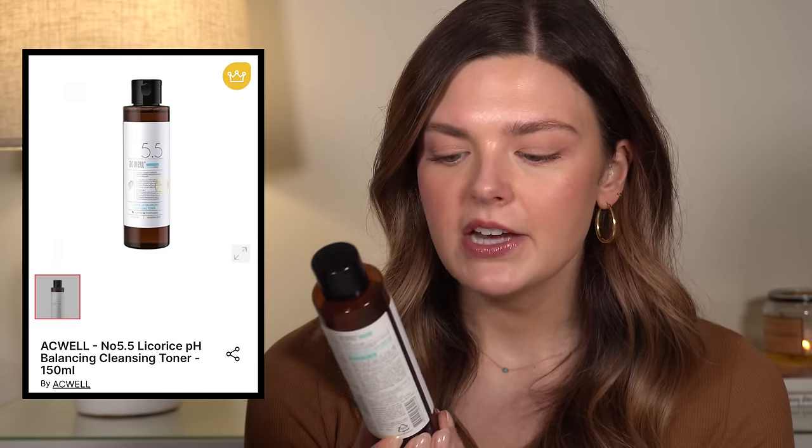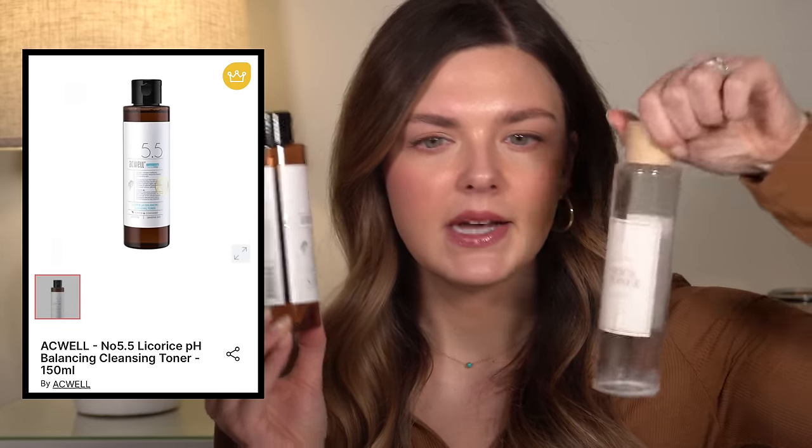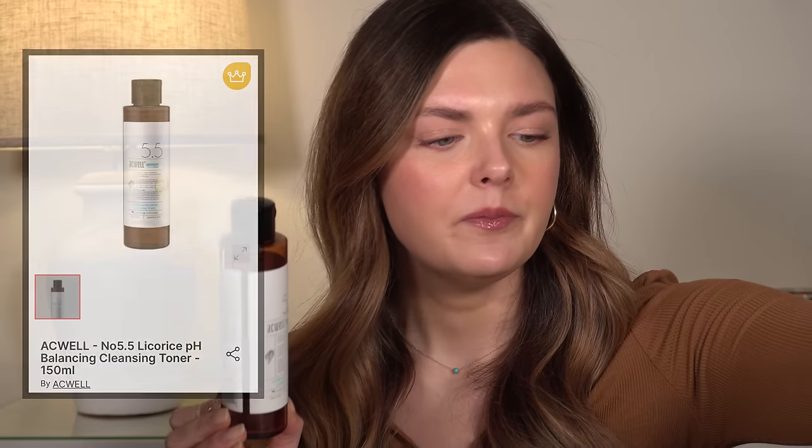Same goes for the Aquel Licorice pH Balancing Cleansing Toner. These two I've been using for at least six months together — I use this first and then the rice toner. This is a pH balancing toner. All I know is that it has licorice root extract in it, and that works so well if you have sensitive skin or struggle with dryness, irritation, or your skin feeling very aggravated. It's like a very nice, soothing drink of water for your skin. I've been using this for six-plus months and I love it. I've already repurchased another one.